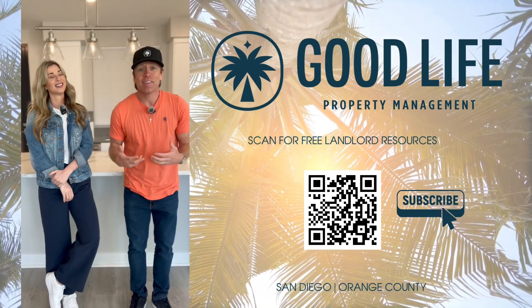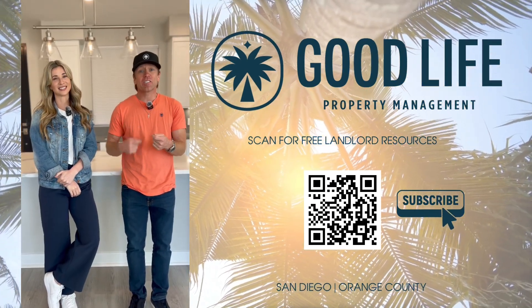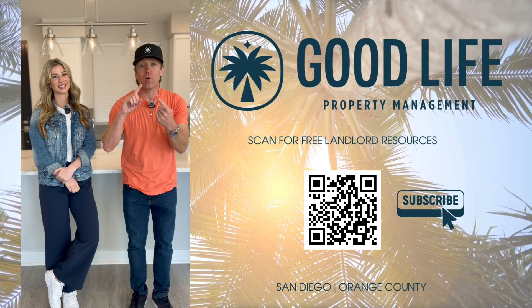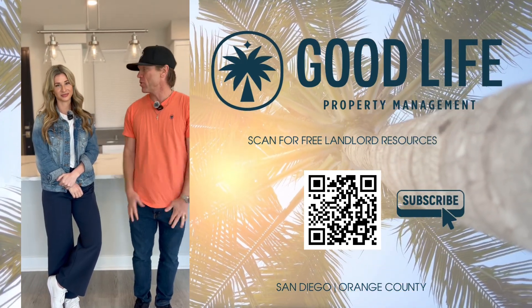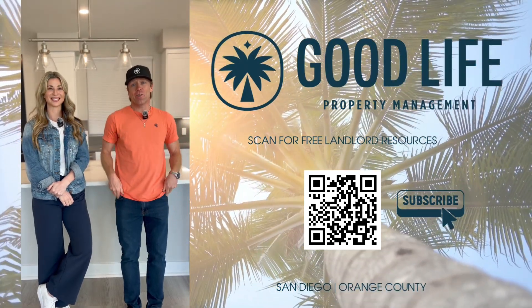There you have it — tips to upgrade your property that are actually going to pay you a return in the form of better tenants that rent longer and increase the value of your property over time. Share this with a landlord you love.